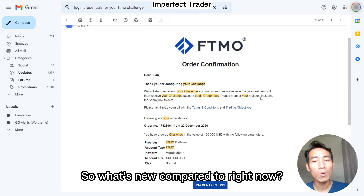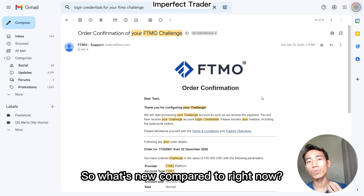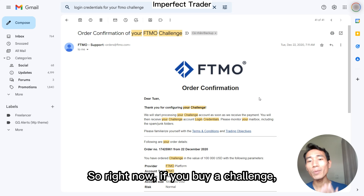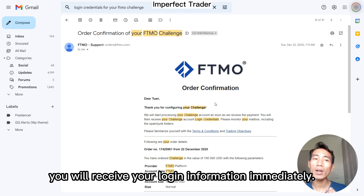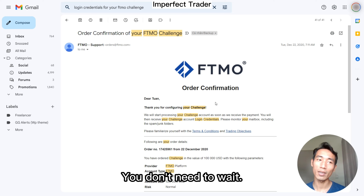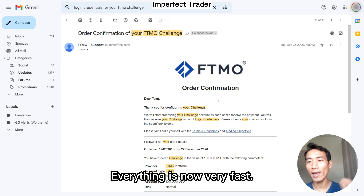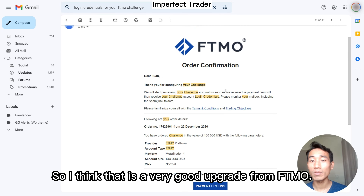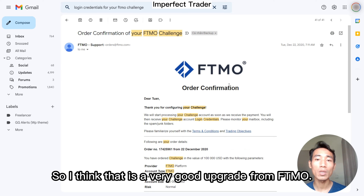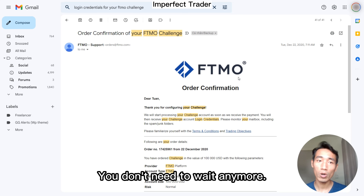So what's new compared to right now? If you buy a challenge today, you will receive your login information immediately. You don't need to wait. Everything is now very fast. That is a very good upgrade from FTMO — you don't need to wait anymore.